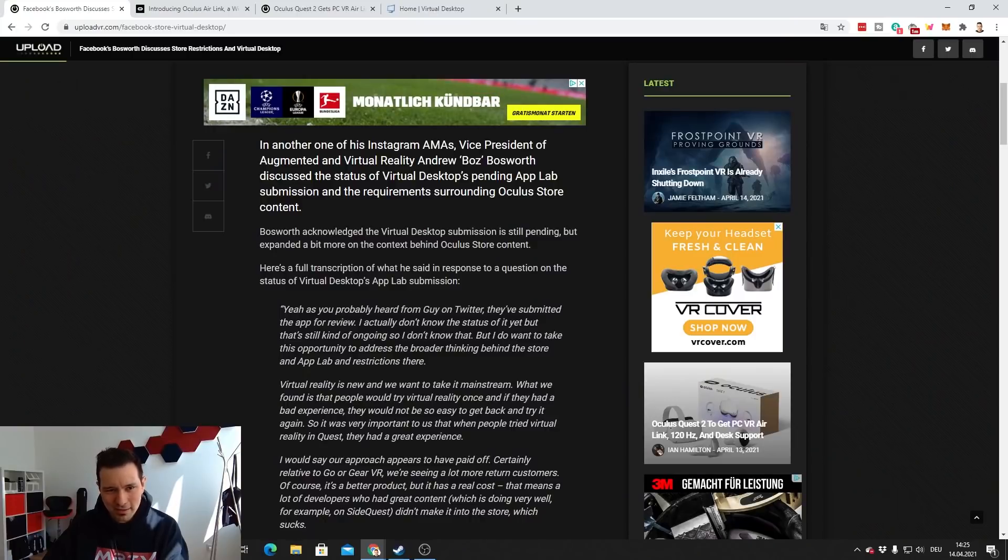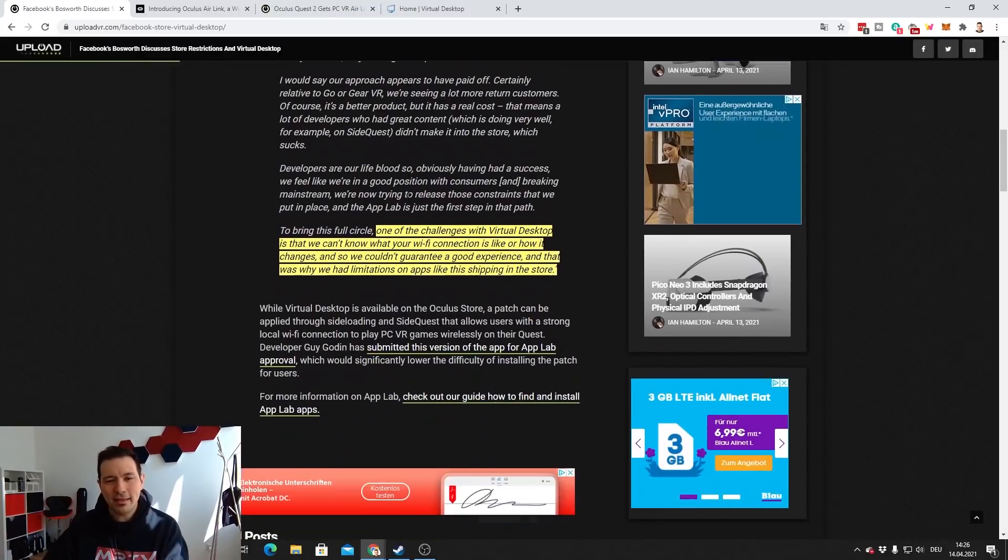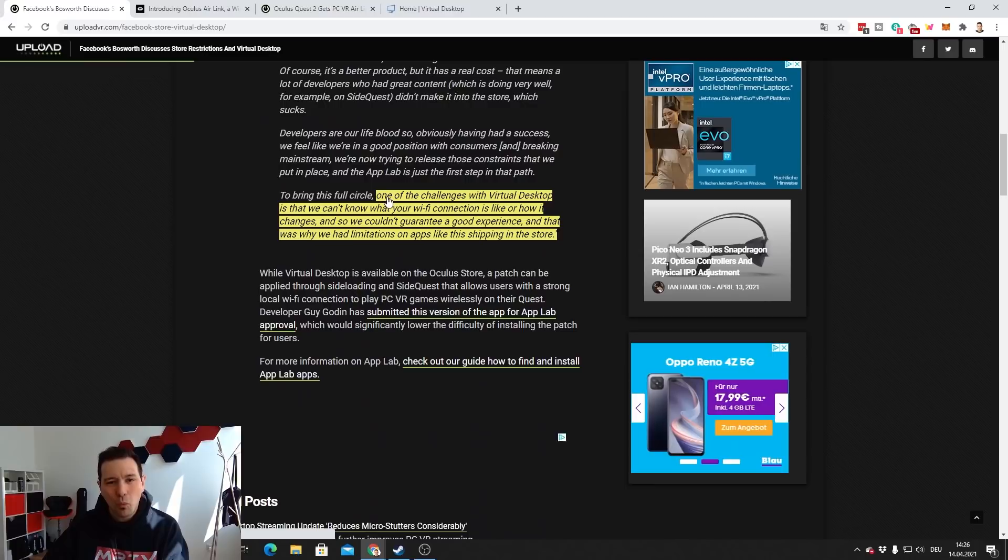Facebook's VP of augmented and virtual reality, Andrew Bosworth, discussed the status of Virtual Desktop with Upload VR. He said: 'One of the challenges with Virtual Desktop is that we can't know what your Wi-Fi connection is like or how it changes, so we couldn't guarantee a good experience — that was why we had limitations on apps like this shipping in the store.' In hindsight, with Oculus rolling out Air Link themselves, what Bosworth said seems like simply a load of bull.